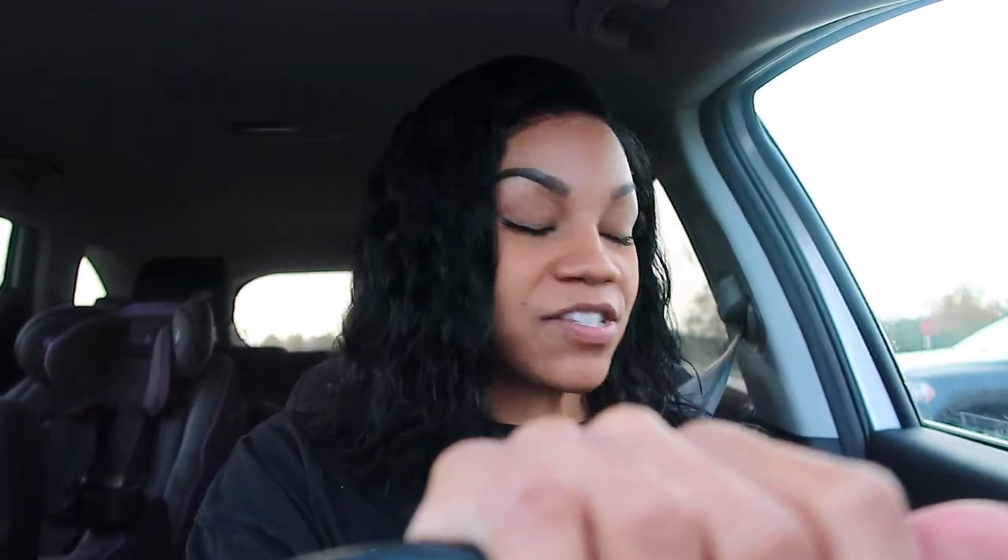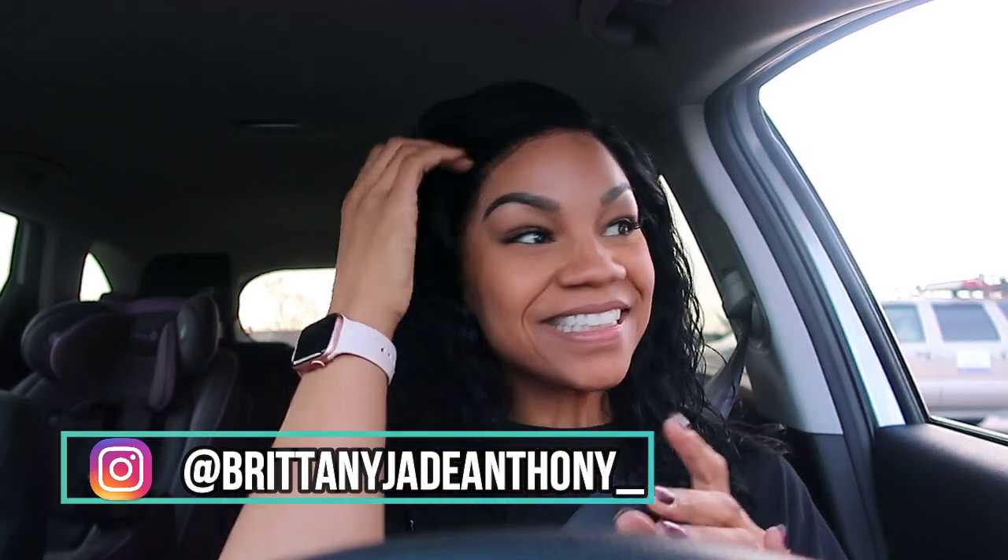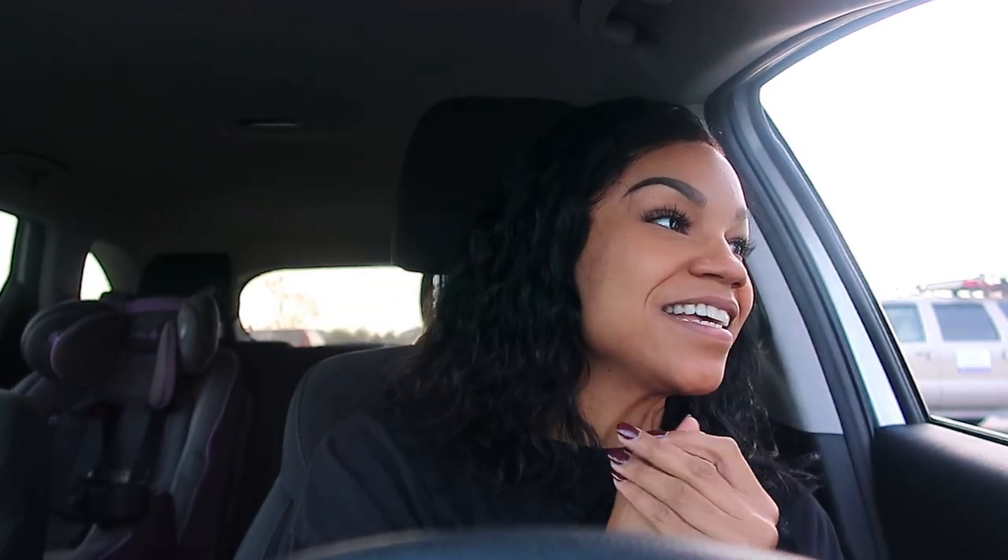A new Starbucks just opened in my city! It's on the island where I live, about 25 minutes north of my house, but it's a drive-through and way closer than the other one, so I'm really excited. I ordered a grande cold brew with almond milk and sugar-free cinnamon dolce.